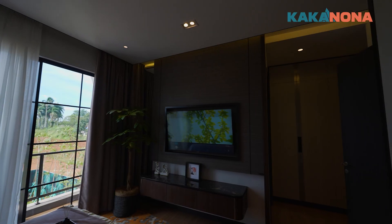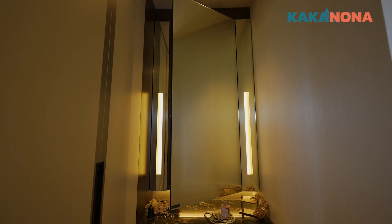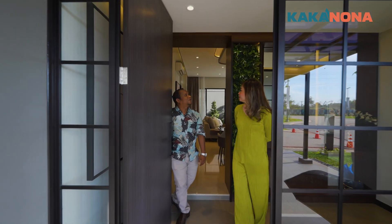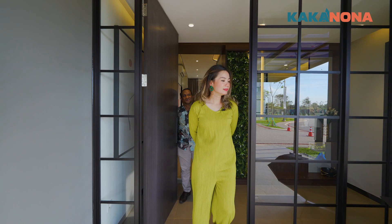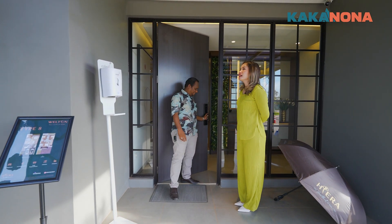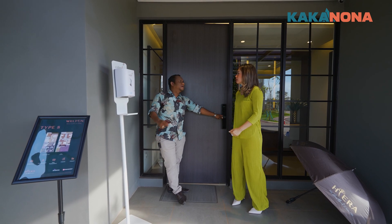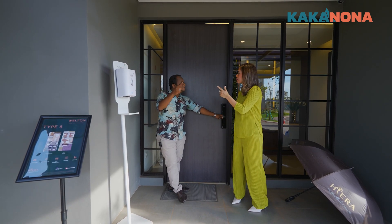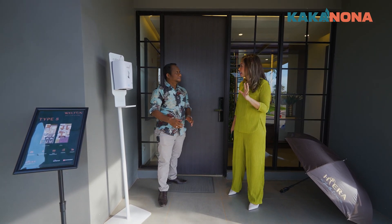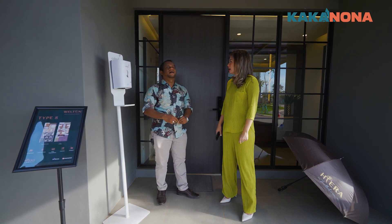Jangan lupa like, share dan subscribe ya. Gimana, Nona? Rumahnya bagus, bagus banget, Kak. Ini motif buat dibeli loh ini, Kak. Yoi. Kak, ini katanya kalau Hiera ini dia ada tiga kultur ya? Iya, dia ambil dari budaya Indonesia, Singapura, sama Jepang, Nona. Wah, tapi dikombinasi kayak gini, tapi keren-keren ya Kak jadinya ya? Luansa Amerikan Klasiknya kelihatan banget, Nona.